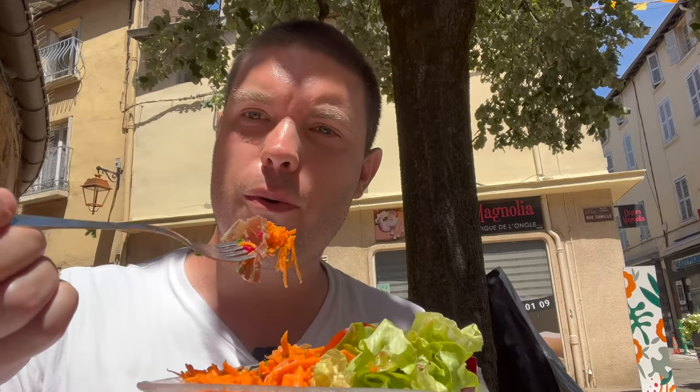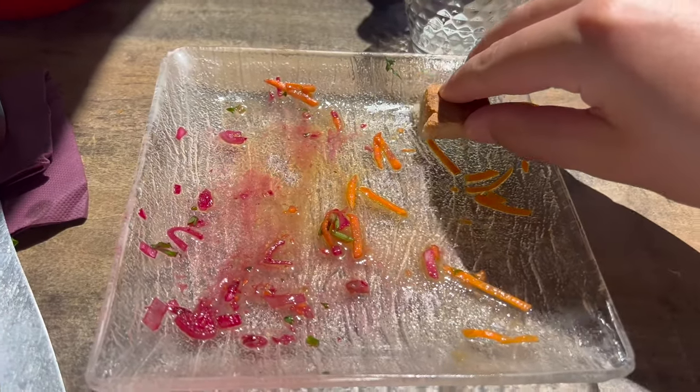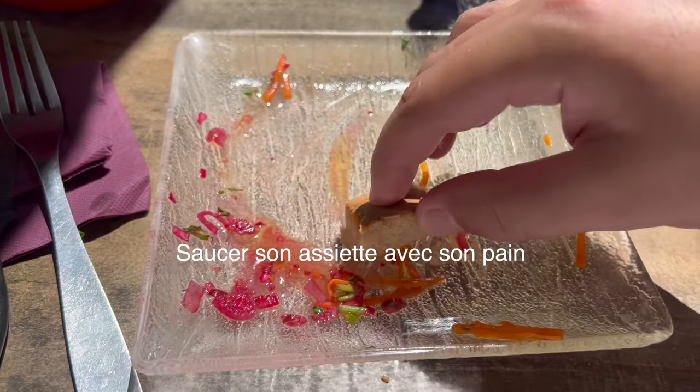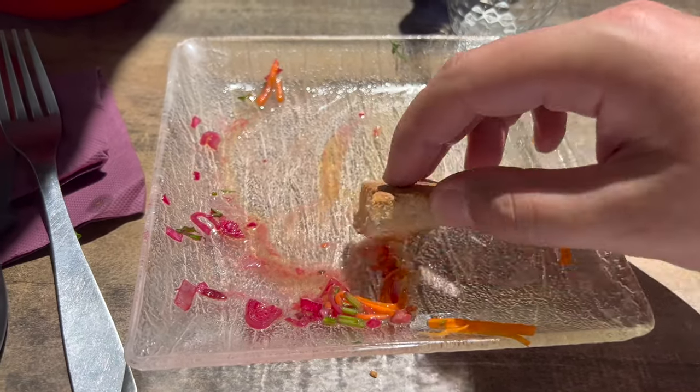This salad is absolutely delicious. The slice of tuna has been chopped just like a sashimi — it's very good, everything's fresh. I'm quite surprised by this small restaurant. One typical thing that French people love to do is to take a piece of bread and put it into your plate — we call it saucer avec son pain, which means sauce with your bread.